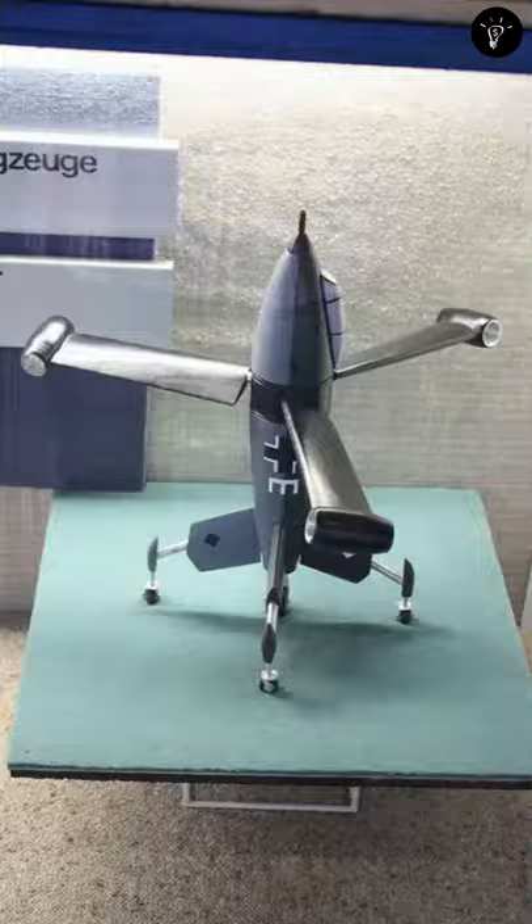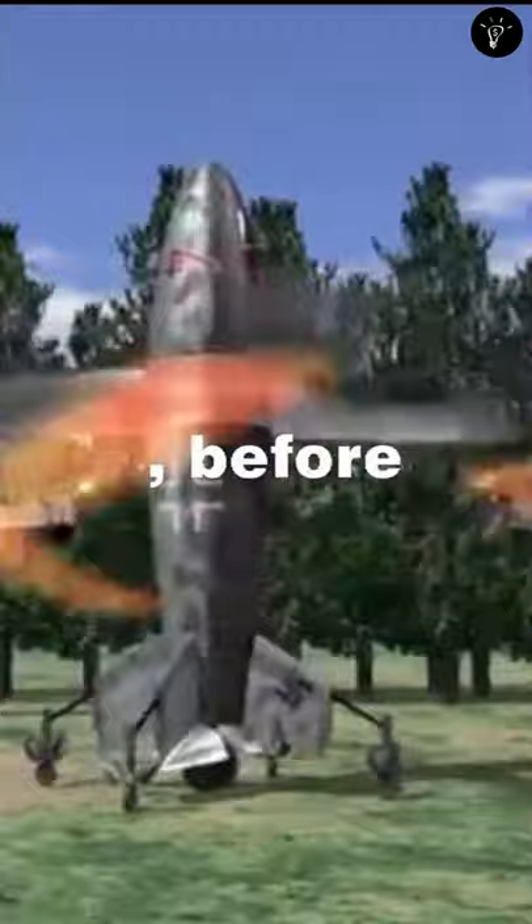To land, the aircraft would need to slow its speed and pitch its fuselage gradually before setting down on its tail leg. By war's end, the aircraft had only completed its wind tunnel design testing stage, when Allied forces reached and captured its production facility.